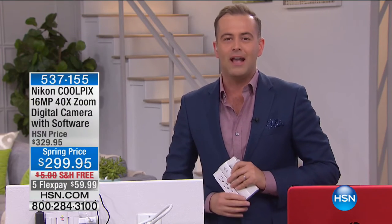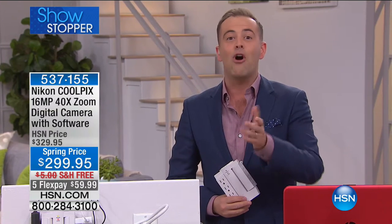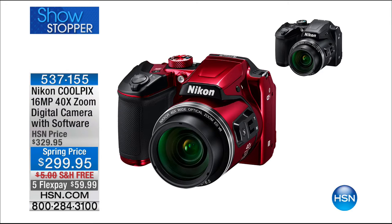Big things in store, including this. If you're looking for an ultimate camera, Nikon returns to HSN — it's been a while, it feels like it's been forever. This is the Nikon Coolpix. It is a 16 megapixel, 40 times zoom.